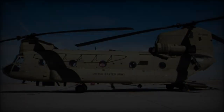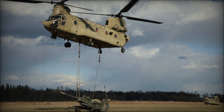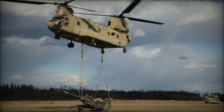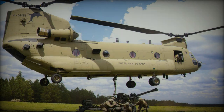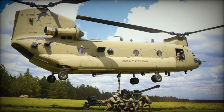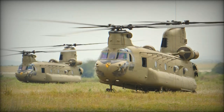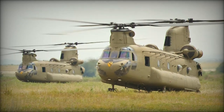Payload capacity is another area of improvement in the CH-47F ER, with the ability to carry up to 55 personnel or 10,000 kilograms (22,046 pounds) of cargo. This heightened capacity enhances the helicopter's logistical support capabilities, making it a more versatile asset for troop transport and cargo delivery in various operational scenarios.